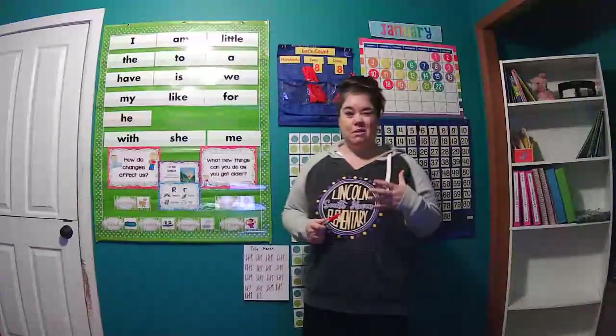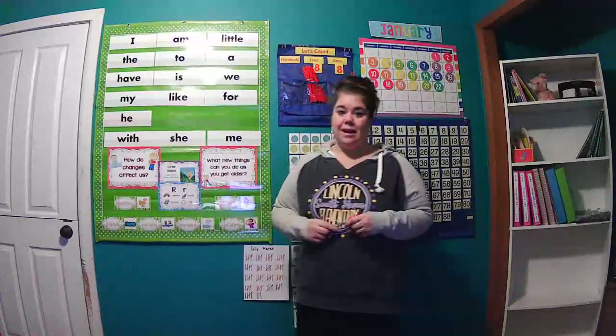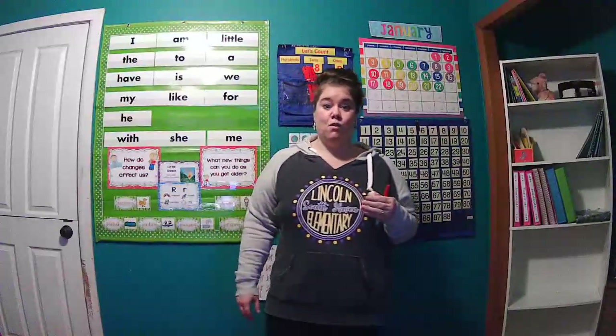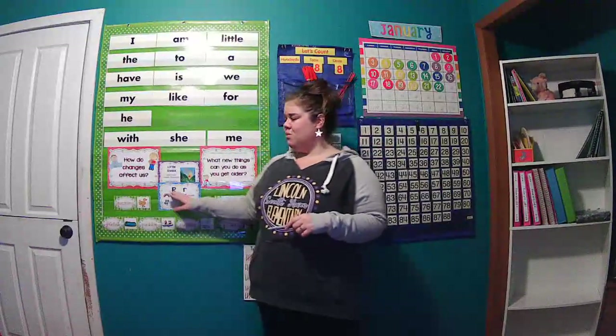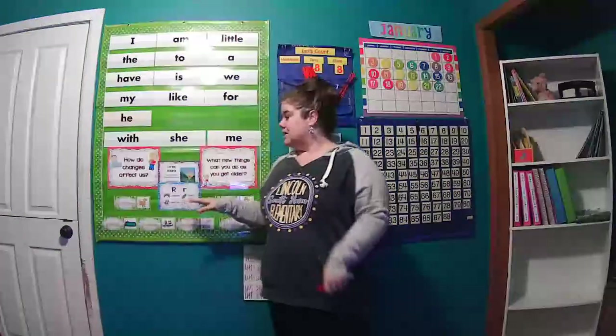We'll talk about those with some comprehension questions, as well as practicing. We're going to review today the sounds for the B sound — spelled with a B — and the N sound, spelled with an N. We might also throw in some of those ER sounds.